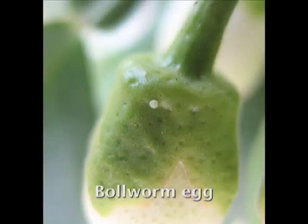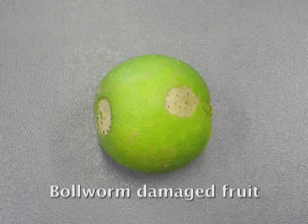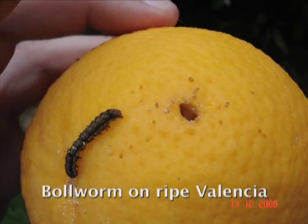Bollworm is only a pest in spring. The female moth is attracted to lay her eggs on the blossom, even before it opens. The larva hatches and begins to feed on the blossom clusters. Once the fruit sets, larvae move over to the fruitlets. Bollworm causes damage in three ways: crop load can be reduced by heavy feeding on blossoms and fruitlets; fruitlets that stay on the tree may carry an ugly scar making them unfit for export; and where there is an overlap of spring blossom with late-hanging ripe Valencia fruit, larvae can feed on those ripe Valencias.